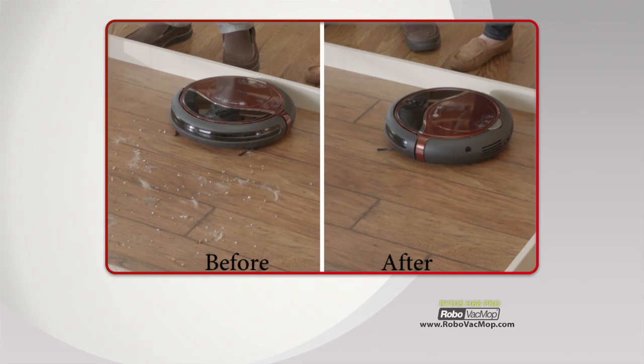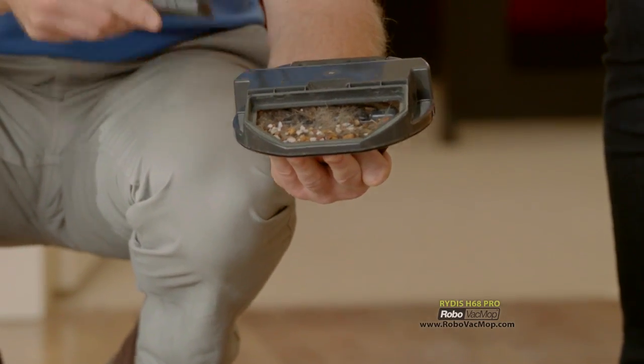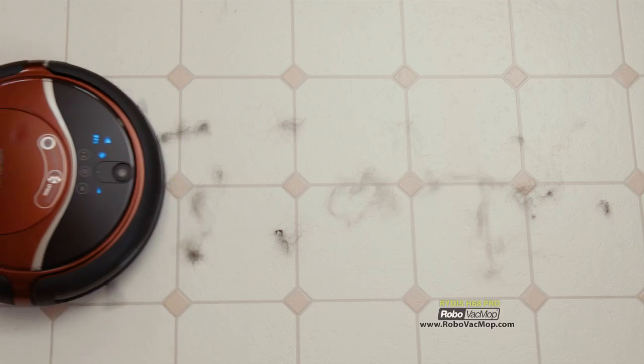Look at the mess before and how clean it is now — just have a look in the cup to see how much the Robo Vac Mop picked up. The Ritus is very effective on pet hair, getting the deep-bedded cat hair that my vacuum has not been picking up for years. It's a small machine that can suck up so much dog hair and really do an effective job. I don't have to worry about tufts of fur anymore — there's never any long hair left to deal with.